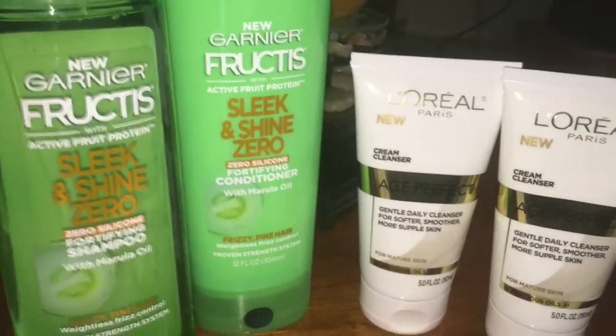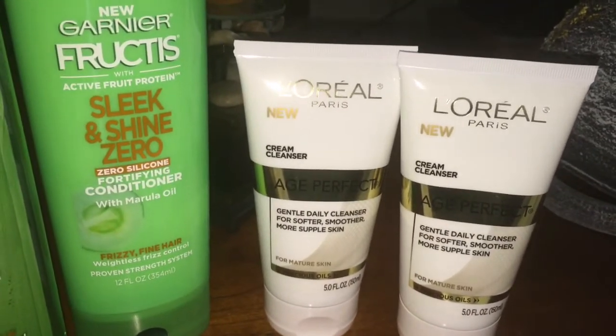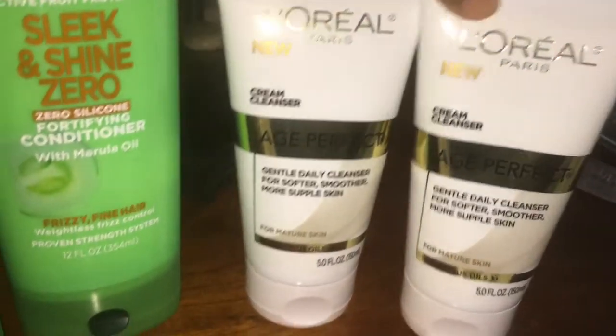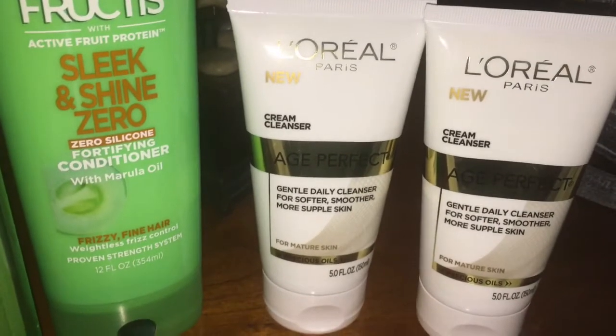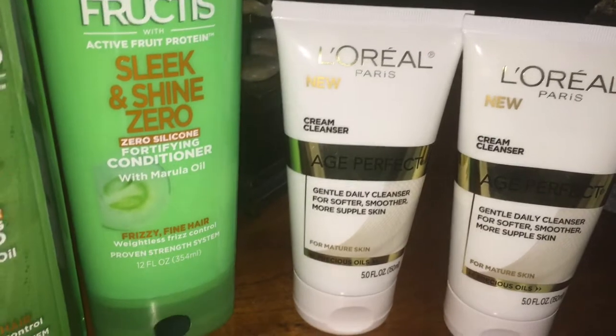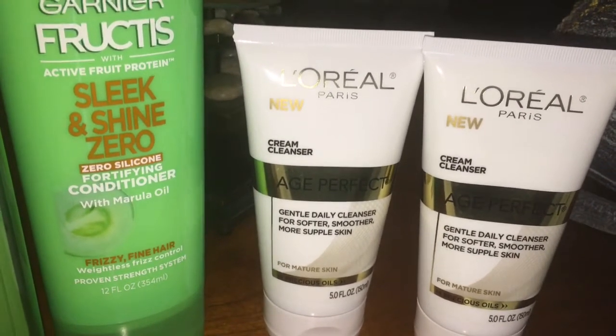Also, there's the L'Oreal deal going on. A lot of people look at it and say, oh, that's the expensive stuff. But you can get these bottles — they run like $7.49 to $7.99; it varies by your location. Mine was $7.69 for both of mine, and I bought two of those.